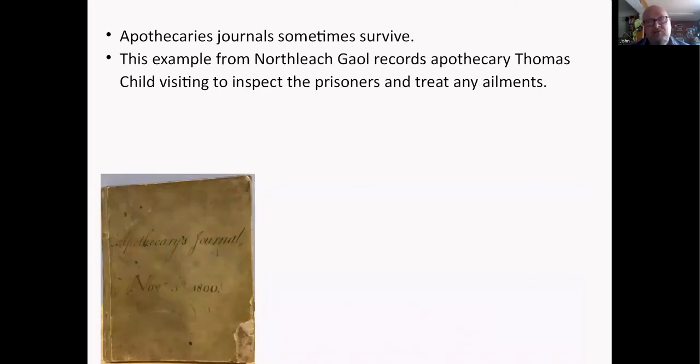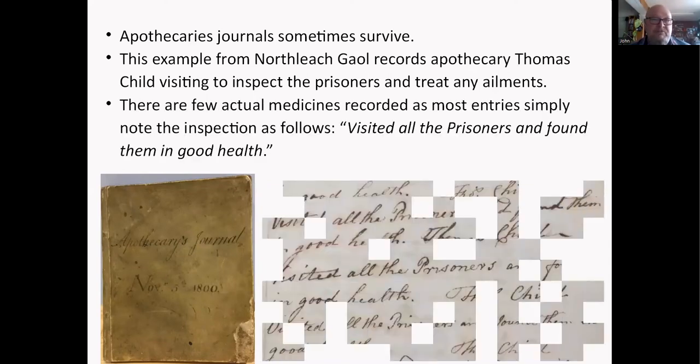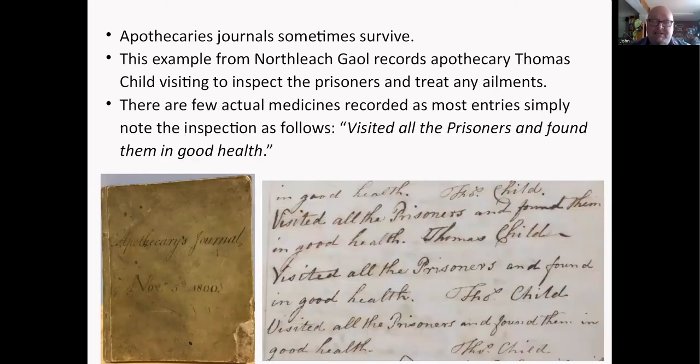The North Leach jail journal records the apothecary Thomas Child, who used to visit the prisoners and treat any ailments. Most entries in this book simply note that he visited all the prisoners and found them in good health. It looks like he visited at least once a week, maybe more often.